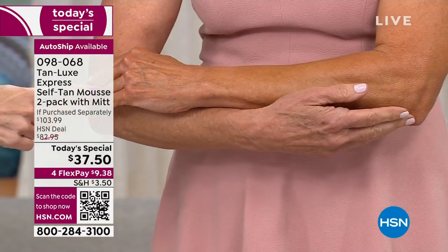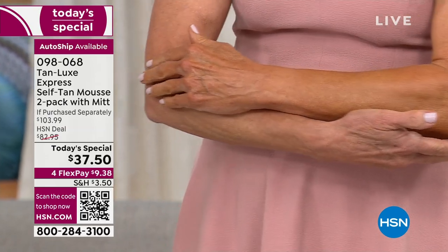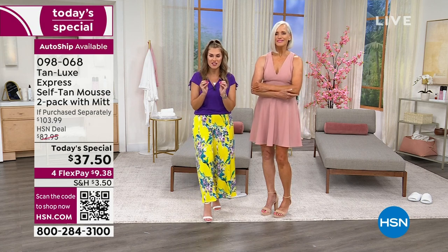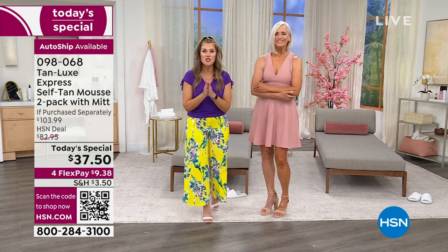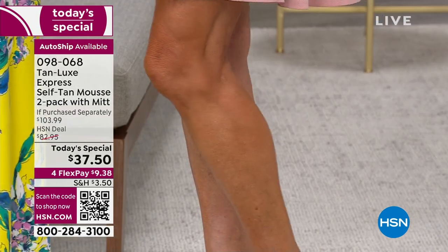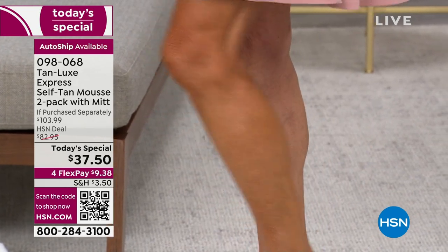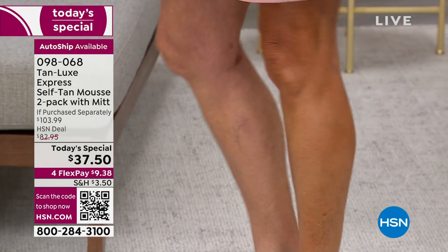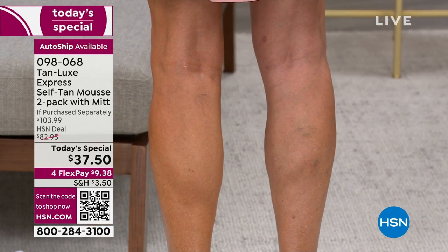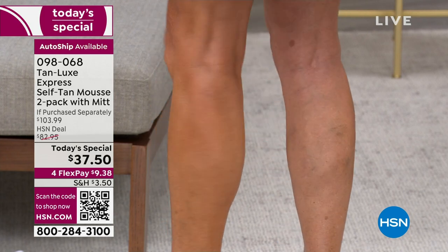Look at Jan's before and look at Jan's after — all the way down to her fingers from the elbows — where you normally get that pulling, that orange, that streaking, that stinkiness, the patchiness. Not with Tan Lux. We're using a clear foam formula. It starts working within 30 minutes. So if Jan has a dinner date and the girls call, she's going to be able to use the power of hyaluronic acid, vitamin C, and triple tan technology to give her the most even, smooth, natural golden glow.